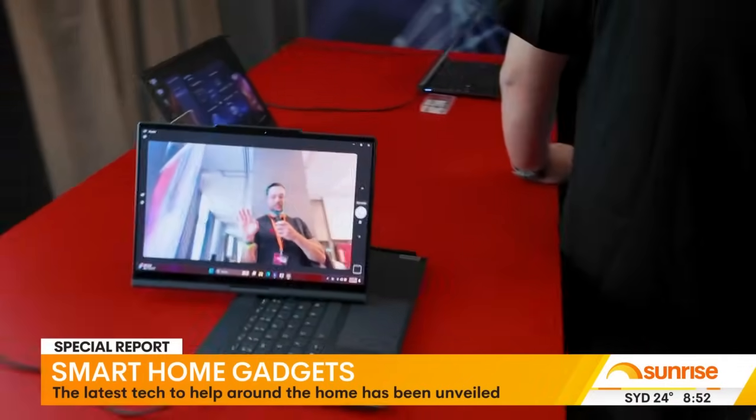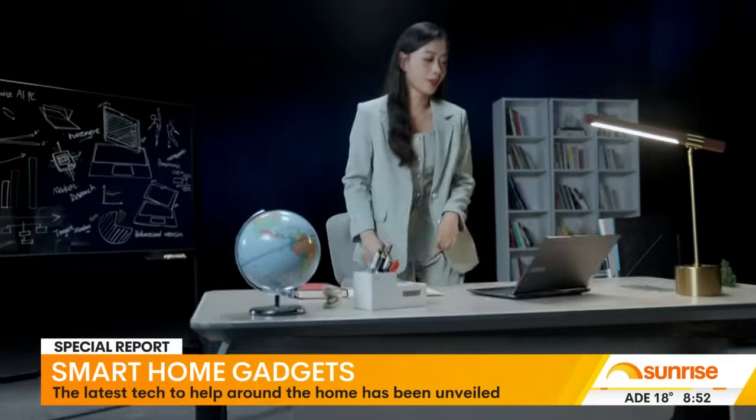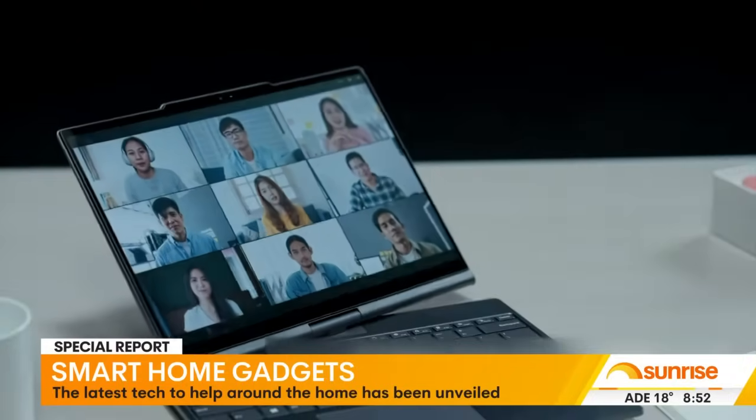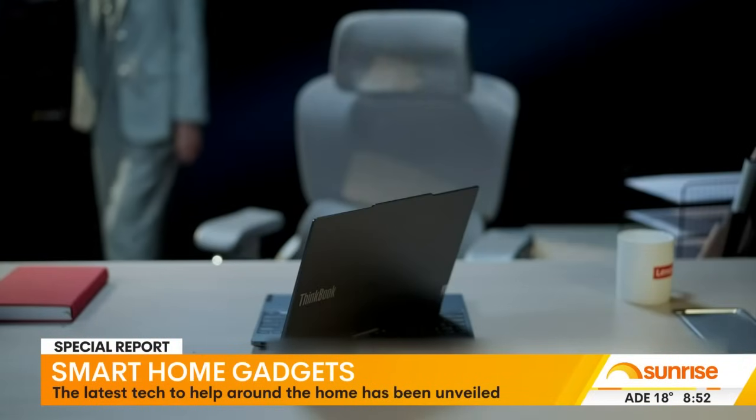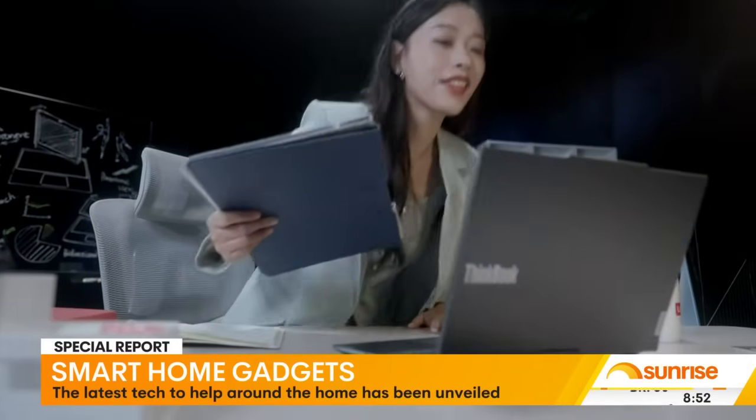We're also seeing this with Lenovo, who make laptops. They have a new auto-twist AI PC concept where the screen actually swivels to wherever you are, so you can get up from your laptop to present or take videos, and it will track you too.